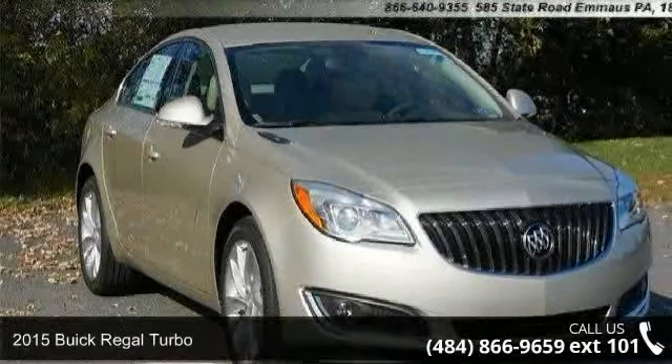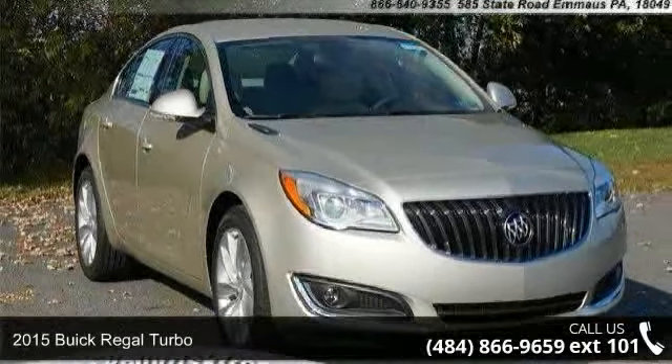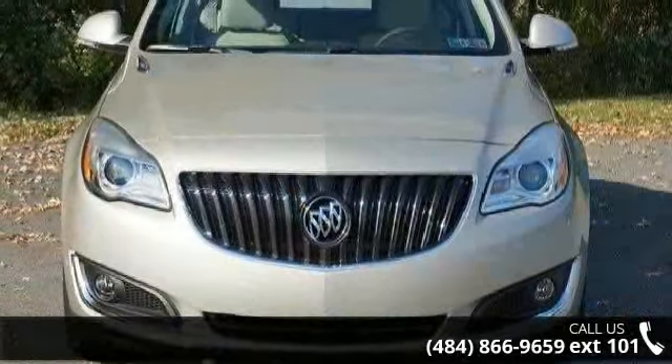Presenting the 2015 Buick Regal Turbo. If you are looking for an automobile with great features, look no further.